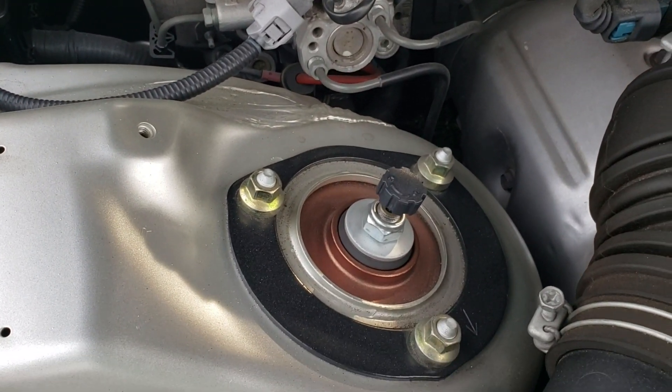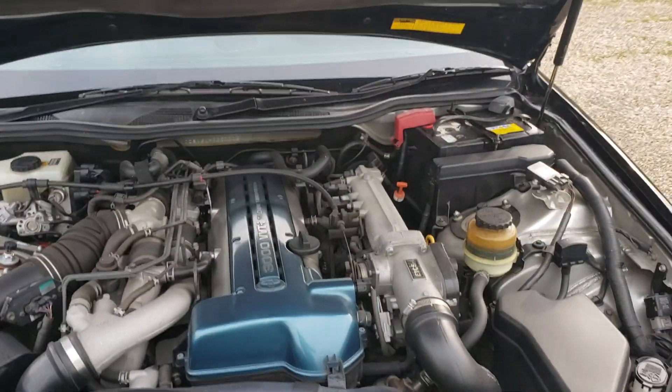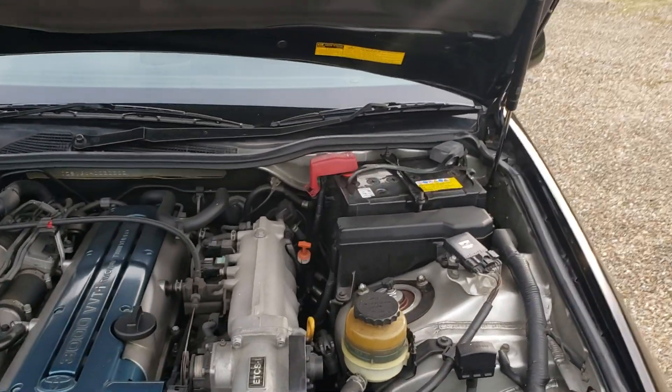It's got aftermarket suspension as well, which is a little bit stiff on this car, but it makes it handle well — not too bad, not too hard.